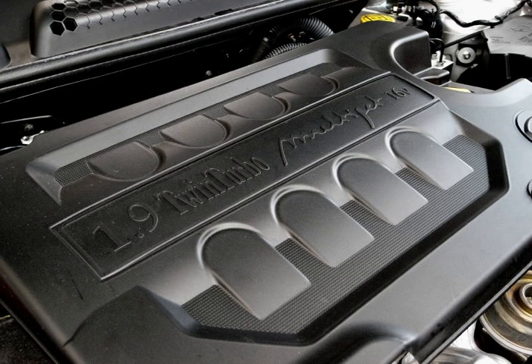The injection pressure of the diesel fuel on the second-generation Multijet is limited to between 1400 bars (20,000 PSI) on the 1.3 Multijet and 1600 bars (23,000 PSI) on the 2.4 Multijet 20V.